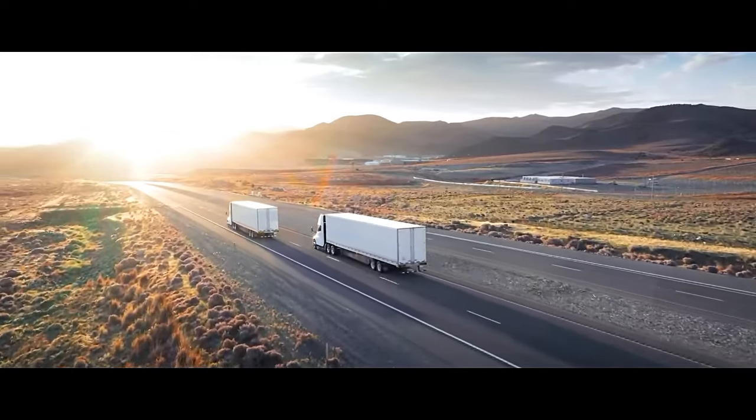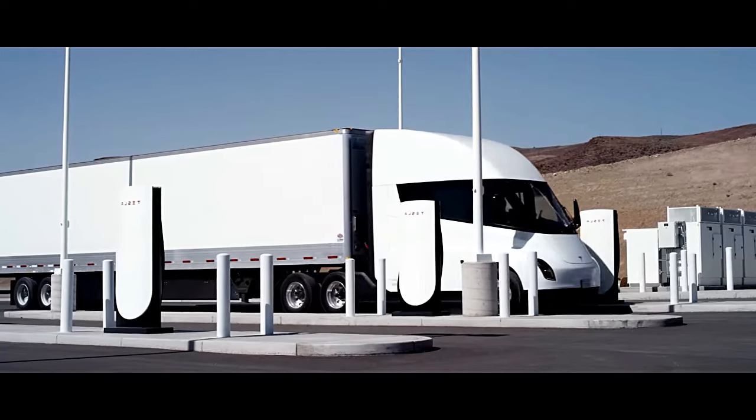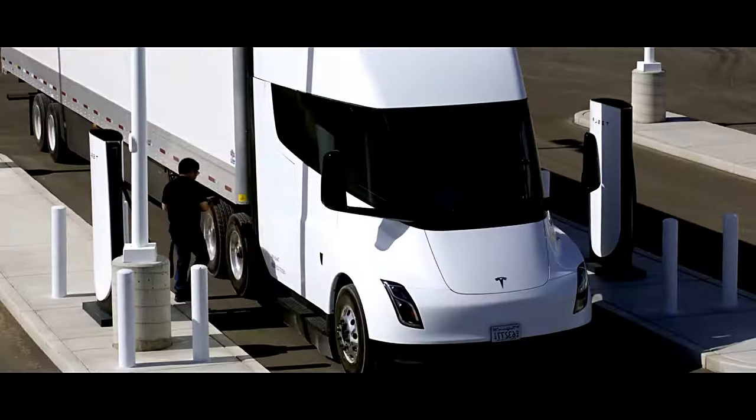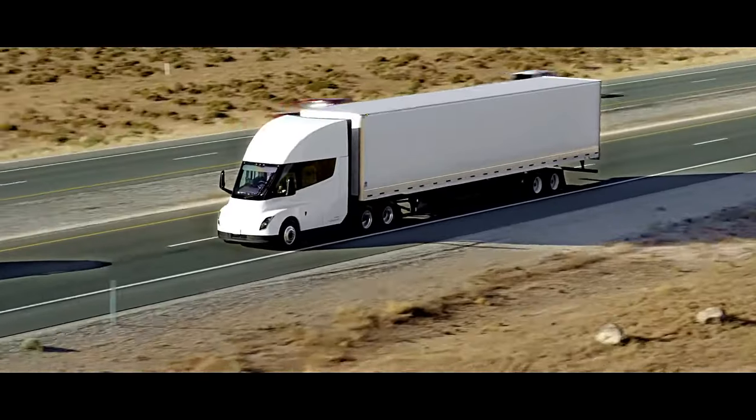The semi-aerodynamic design is inspired by the Japanese bullet trains. The driver's seat is centered in the cab, the ceiling allows an adult to stand up, and touchscreen displays are set on both sides of the steering wheel, with no other instrument panels.